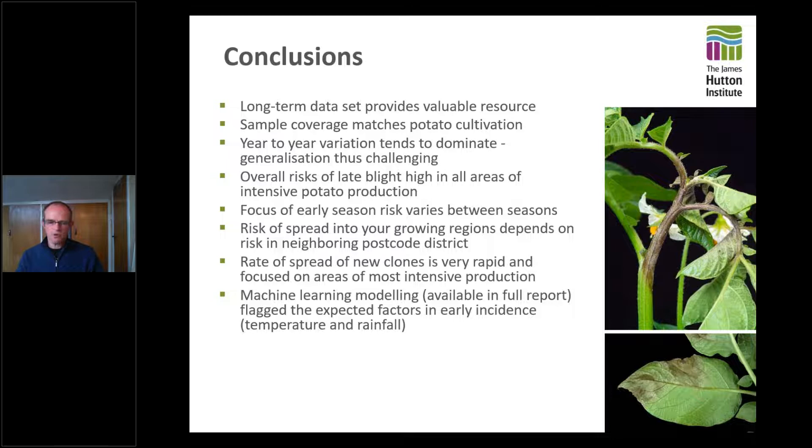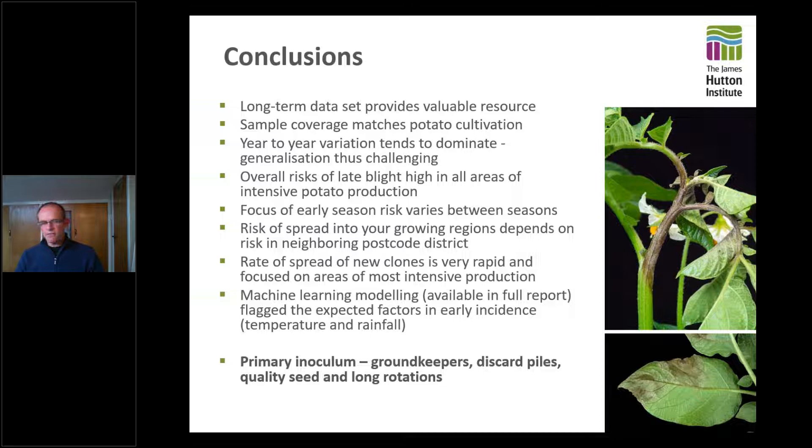We also did some machine learning modelling looking for factors related to early incidence and spread — not entirely surprisingly, temperature and rainfall came up, but we looked at many other factors that didn't particularly strongly link. Finally, although we've been looking at detail of past outbreaks, what you're interested in now is keeping blight under control this year. All that blight has to start somewhere, so the message comes back to primary inoculum: keep an eye out for groundkeepers — let's hope the frost has killed many of them — and watch out for discard piles. Get quality seed, and if oospores are an issue keep rotations long.